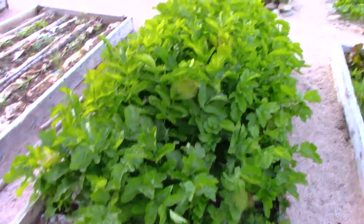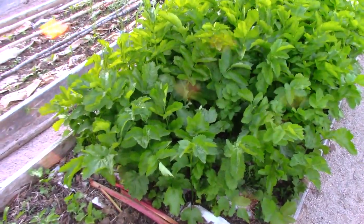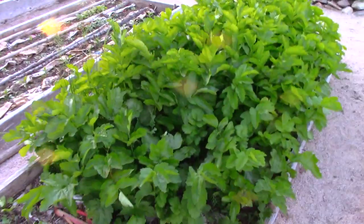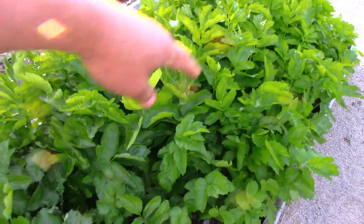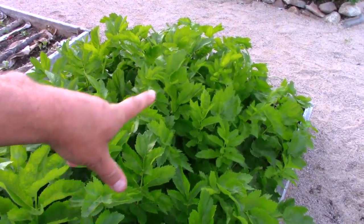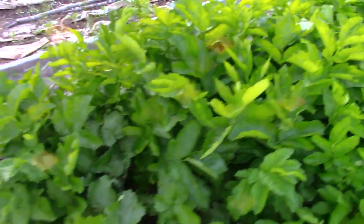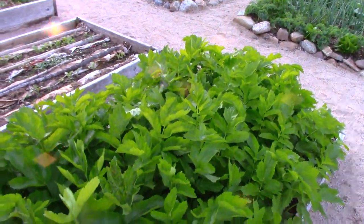Here's my parsnips. Everybody knows I love parsnips. These were under a dome till the end of May — look at the size of them, they're all two feet high. There are two different varieties here: from the middle over is a hybrid called Albion, and from the middle to this end is my own saved seed — I think it's Hollow Crown variety. They're all basically the same size, so we'll see what happens in terms of the actual root.